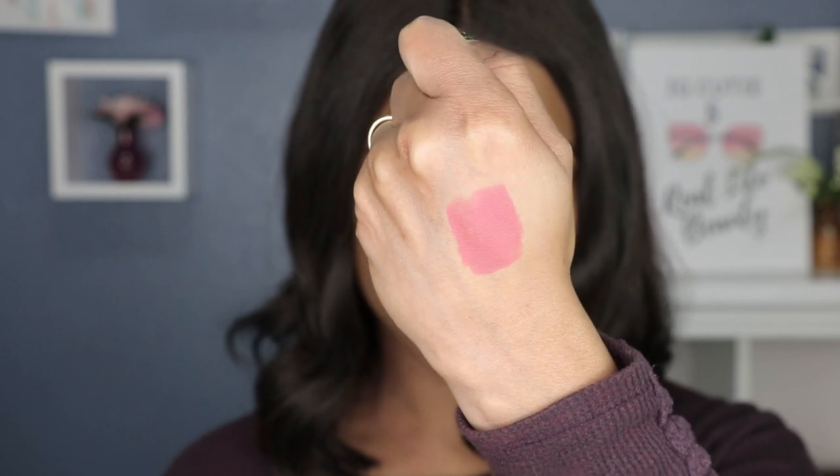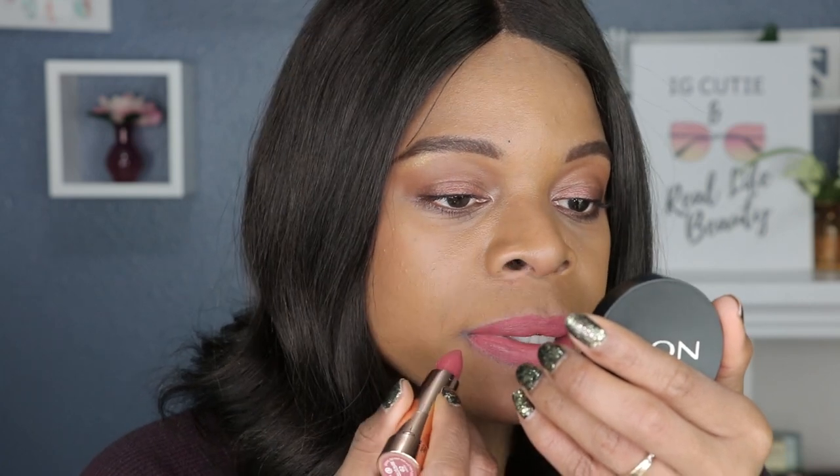Next up is shade number two which is called Happy. I actually like that — yeah, that's not a bad color. These are a little bit perfumey though. I like this one compared to the first one; it looks a lot better on me. This one has a little bit more rosy tone while the first one had more of a peachy tone, and that's why I think it compliments me a lot better.